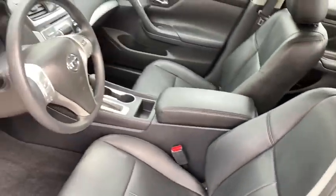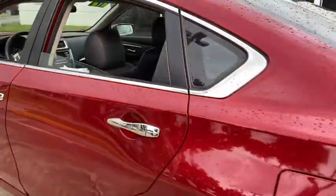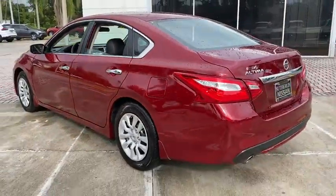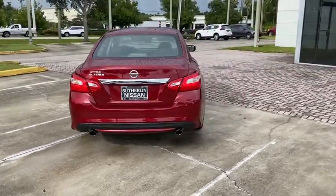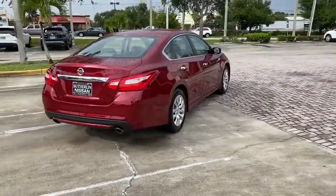This vehicle is Carfax Certified One Owner and qualifies for Carfax Buy Back Guarantee. This beauty is sure to make you the talk of the neighborhood, so call or drop in for a test drive today.